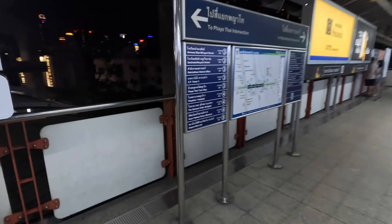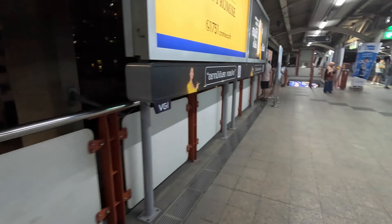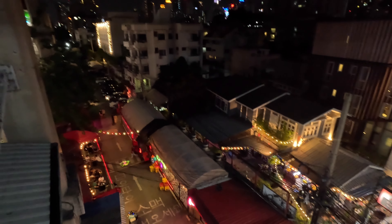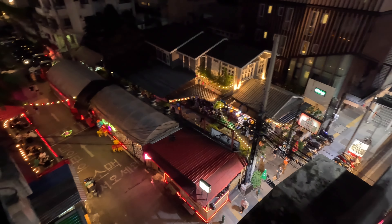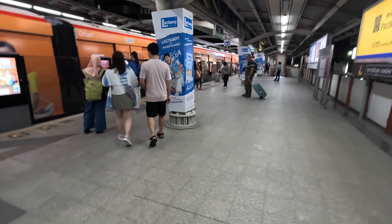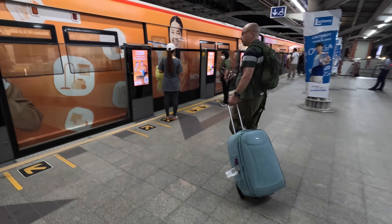We've made it to Payatai station and now we're going a few stops down. There's a proper train area over here with what looks like a shanty town next to it, a few bars, and a little bar area with some restaurants. Here comes our train — quite busy! We're only running a few stops so should be no more than 10 minutes. All this for about a quid — probably cheaper if you've got a card.